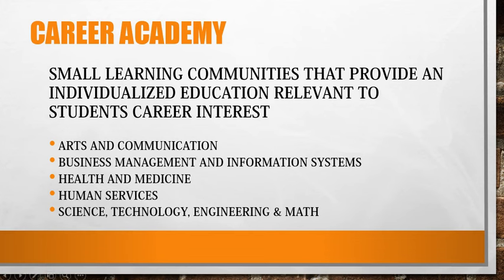Career academies are small learning communities that provide an individualized education relevant to students' career interests. There are five career academies at Joliet West: Arts and Communication, Business Management and Information Systems, Health and Medicine, Human Services, and Science, Technology, Engineering, and Math.